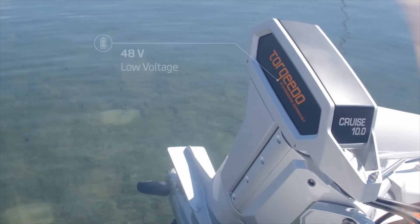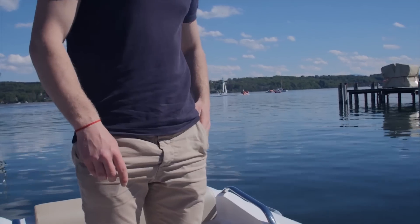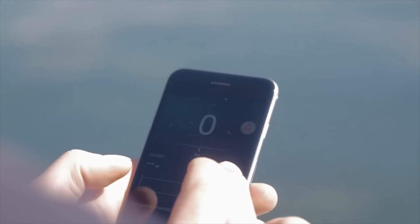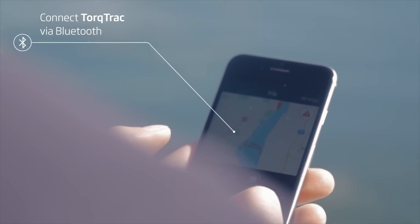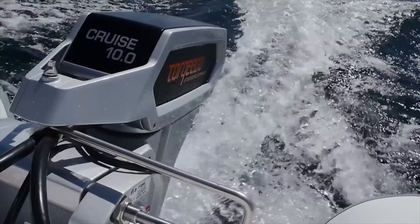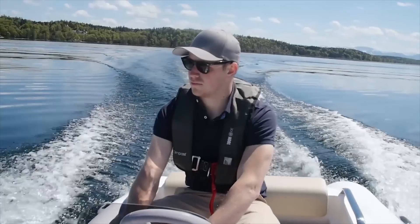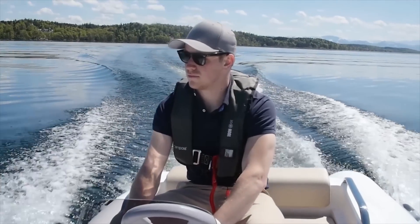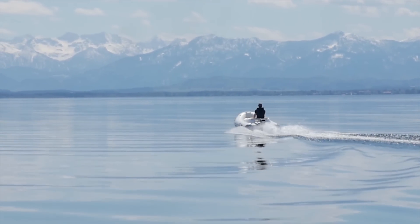The Cruise 10 is low voltage, safe and easy to use. It works seamlessly with Torquido's TorquTrack app to put all the information right in the palm of your hand. Whisper quiet, yet powerful. Low maintenance and environmentally friendly. The new flagship of Torquido's full line of cruise motors delivers impressive performance. And most of all, fun.